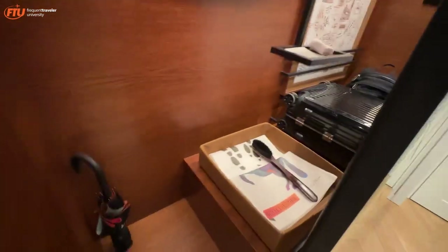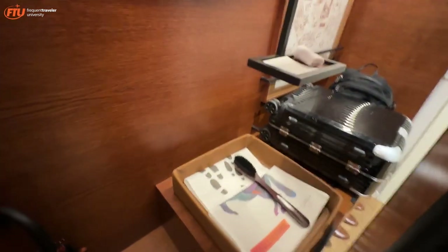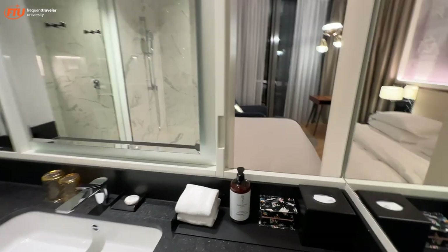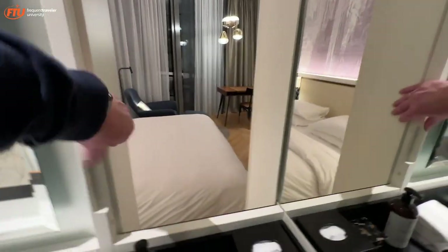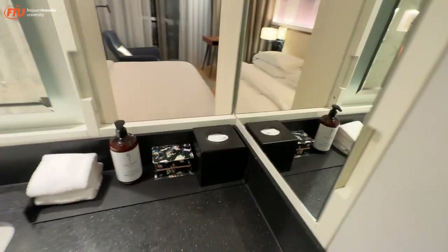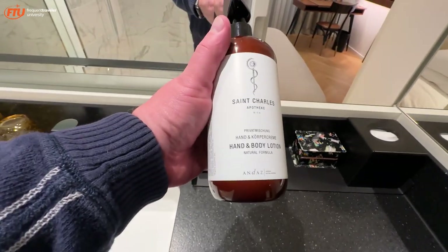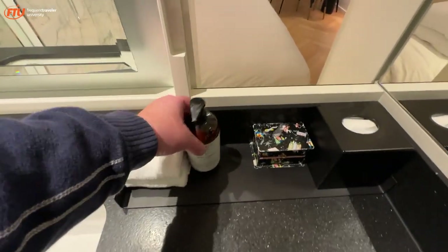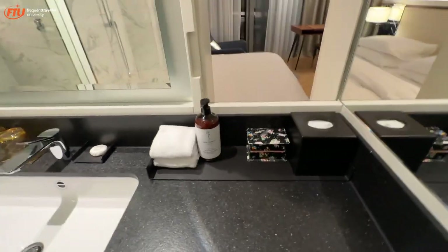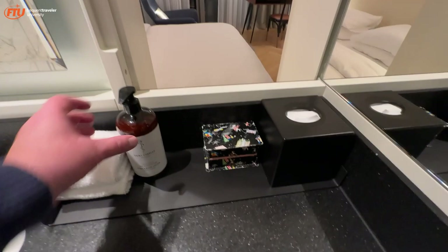So you've got a shoe horn and a shoe brush, and as I said, they'll shine your shoes overnight. This is the bathroom — it has an opening but you can close it. If you're shy, you can shut it up. You've got St. Charles — that's a local brand from Vienna. I haven't seen that in Andaz before. That's cool. I'm looking forward to trying that out — St. Charles Apothek.